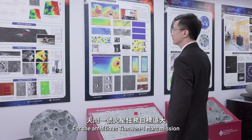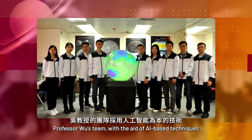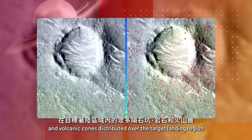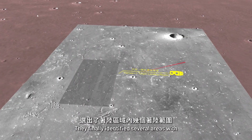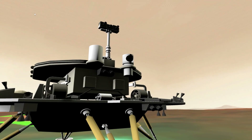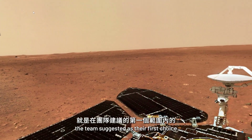For the ambitious Tianwen-1 Mars mission, Professor Wu's team, with the aid of AI-based techniques, had only about two months to map and analyze numerous craters, rocks and volcanic cones distributed over the target landing region. They finally identified several areas with optimal engineering safety and scientific importance for the lander. The Zhurong rover successfully landed in the landing ellipse the team had suggested as their first choice.